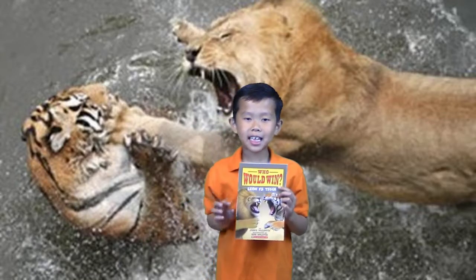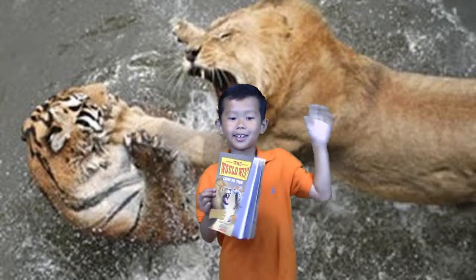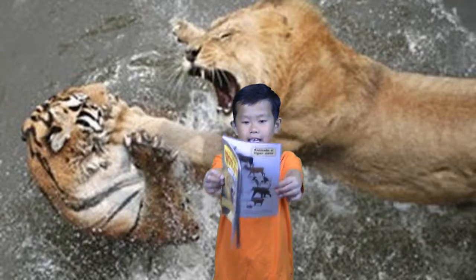Hi everybody, my name is Cameron and today we're having another Who Would Win book. And it's Lion vs Tiger.